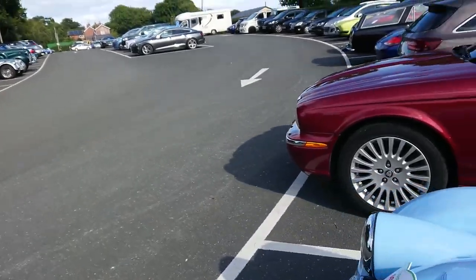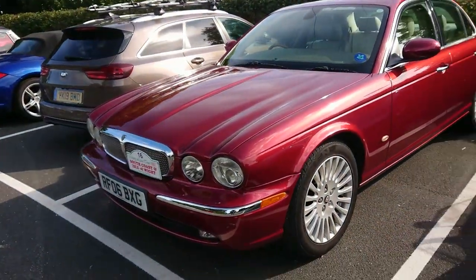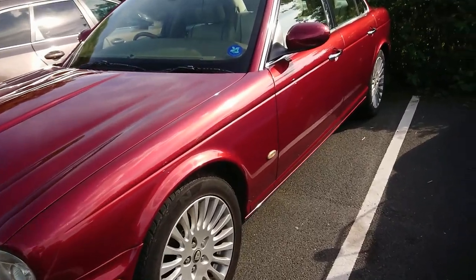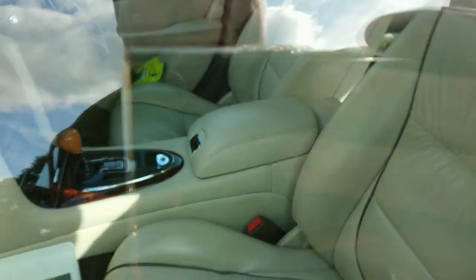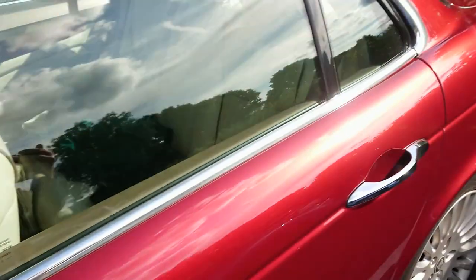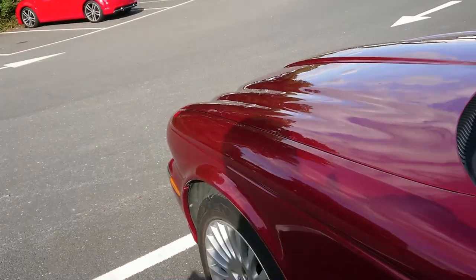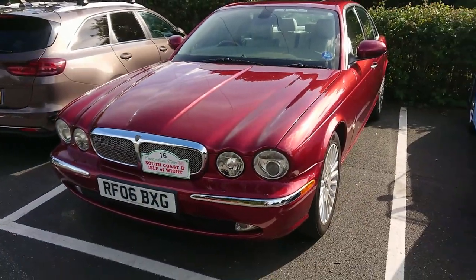Even more beige leather interior action - an X350 Jaguar XJ. J-gate, beige leather interior and wood - possibly an excellent combination in every way. I don't know what model this is exactly; I don't think it's a Sport because that would have had less chrome.